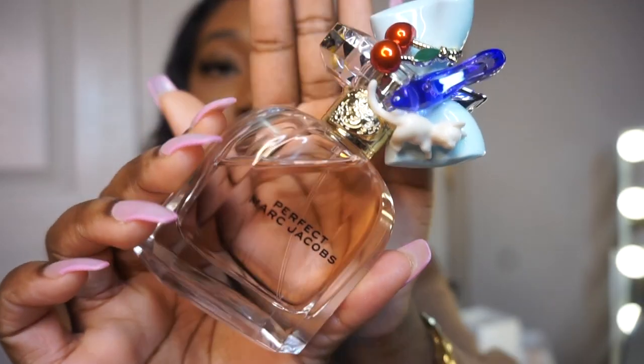The next scent is Marc Jacobs Perfect, and when I smelled this all I could think was — perfect. Marc Jacobs knew exactly what he was doing when he created this. It gives me very playful, girly, but also very pretty vibes. I associate pink with pretty, and this scent perfectly captures that. It's another scent I could wear every day, but I try not to because I don't want to keep re-upping.